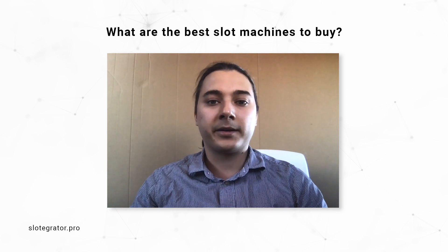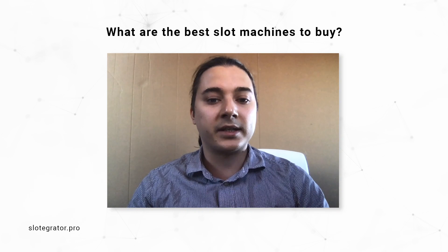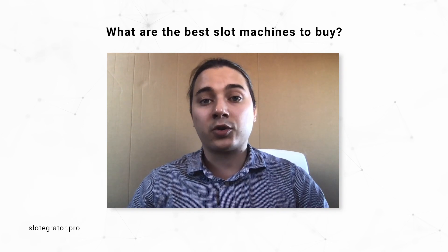Hi guys, it's Nikita from Slottigrator. It's nice to see you again. Today I want to cover something we have never talked about previously: the topic of land-based casinos, and more specifically, how to choose slot machines.